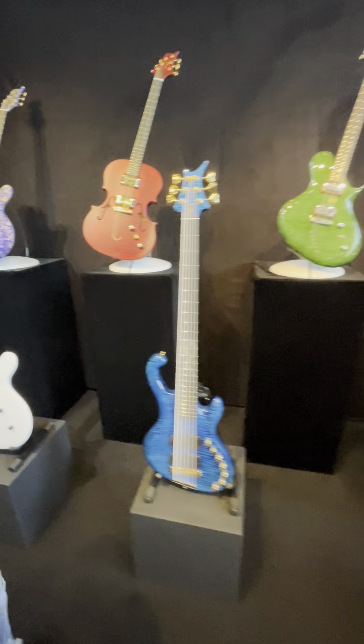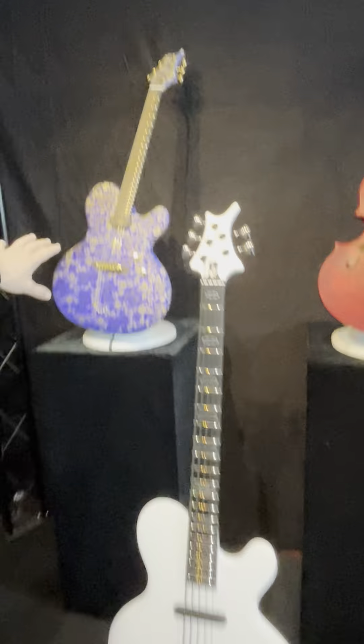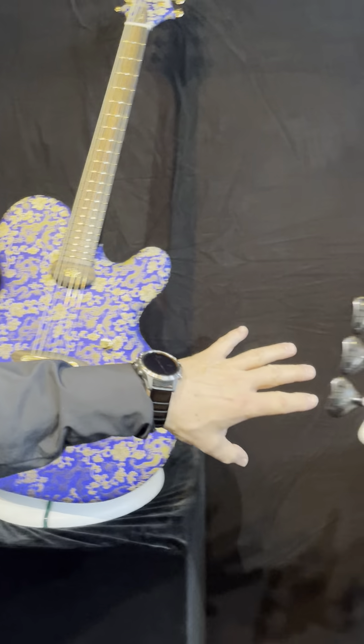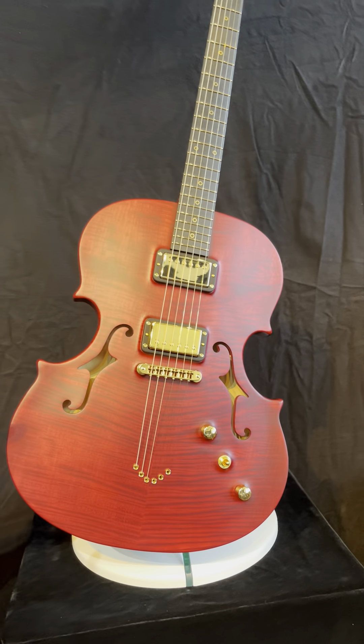Here are some classics. The Blue Dragon is a limited edition of 25 pieces, and this is our also pretty new model, the violin guitar.